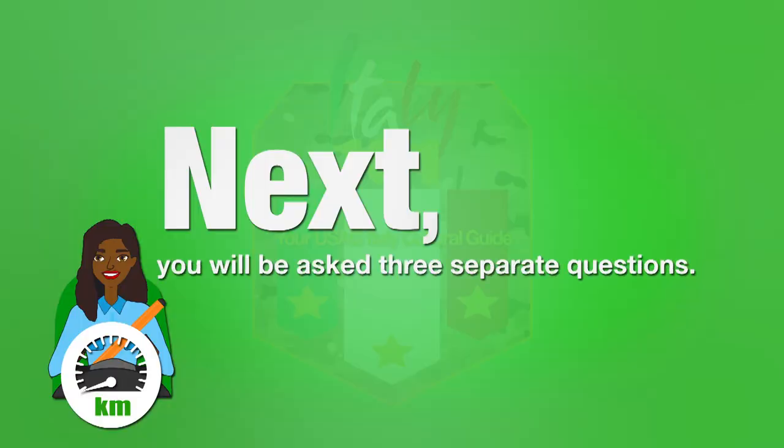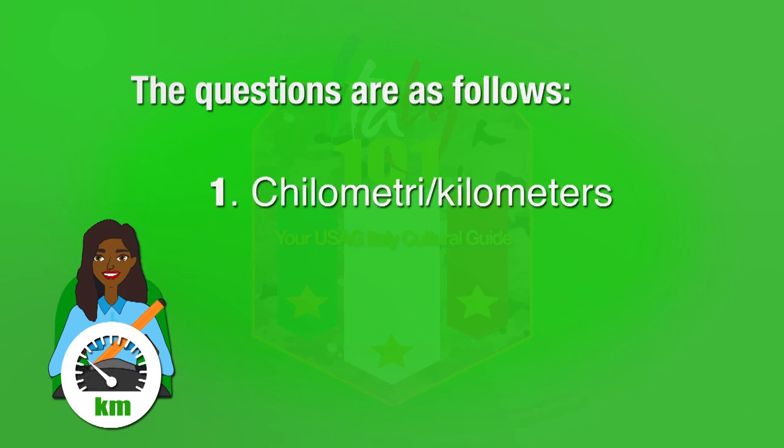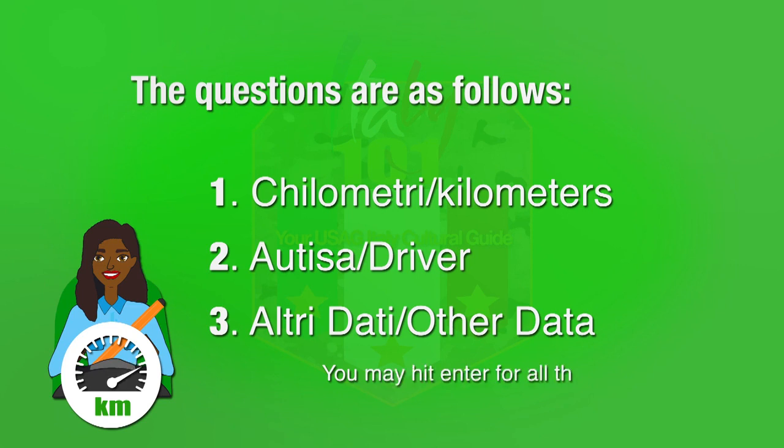Next, you will be asked three separate questions. The questions are as follows: Kilometri (kilometers), Autista (driver), and Altri dati (other data). You may hit enter for all three prompts.